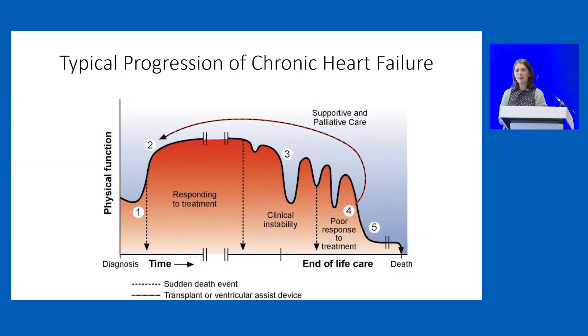We may see patients at any part of their journey with heart failure, and it may be a year or three years since they had their last review. We can see them either when they're responding to treatment, going through a patch of clinical instability, or moving into the palliative phase.